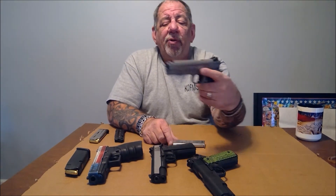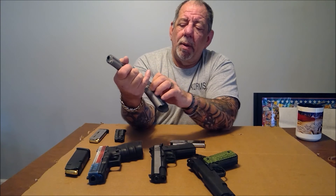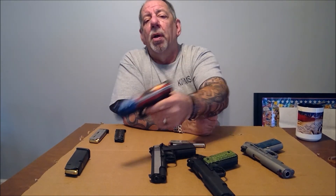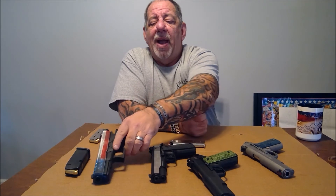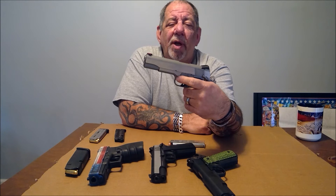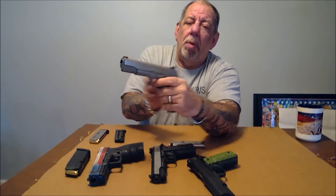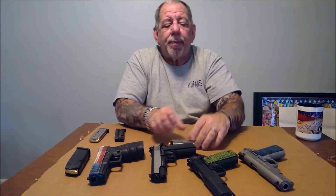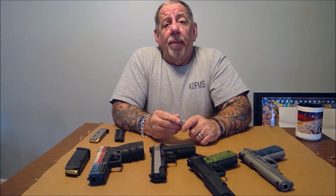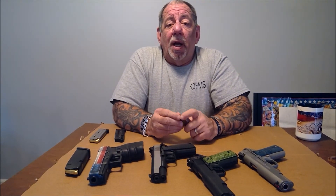The other thing you need to do is make sure that if you're going to carry it, you take it to the range often and practice. The main reason is that it's meant to be carried cocked and locked. As opposed to a Glock, where you put one in the chamber and just pull the trigger — if you're not used to this and don't remember to disengage the safety, there's nothing worse than having to draw your firearm and not be ready. You may not get a second chance.